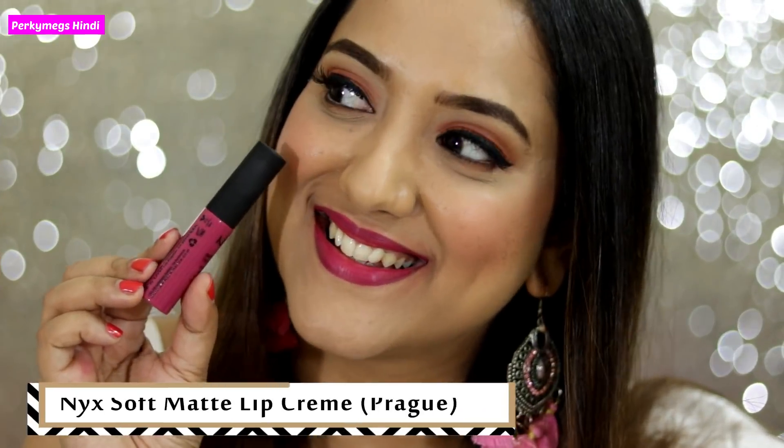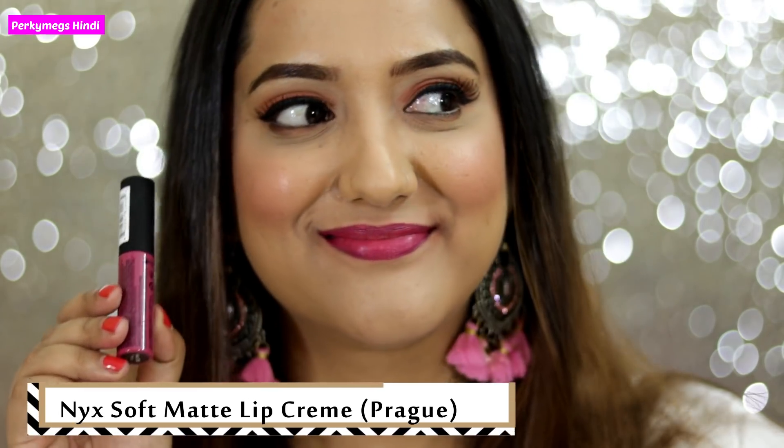Next shade is NYX Soft Matte Lip Cream in the shade Prague. This is kind of a deep plum, wine kind of shade. It looks very good and it is also subtle, so you can wear it to the office and functions. It is a very sweet shade. Miss Clear Lipstick is its dupe.